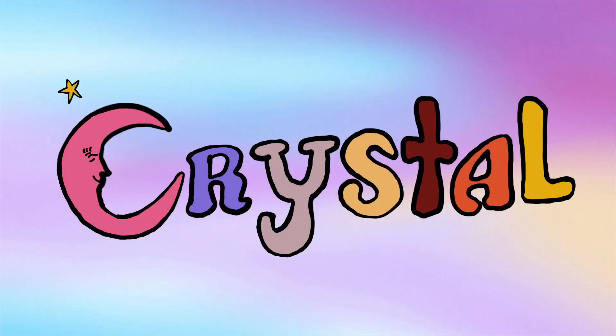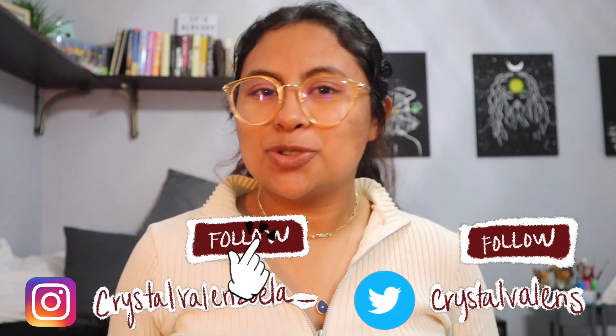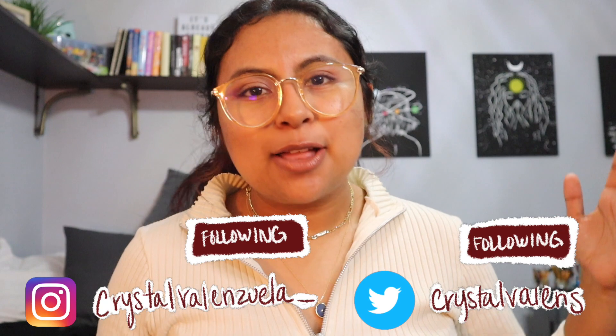Hey guys, what's up, welcome back to my channel, or welcome if you're brand new here. My name is Crystal, it's very nice to meet you. If you are a returning subscriber, thank you so much for coming back. Let's go ahead and get right into this video.